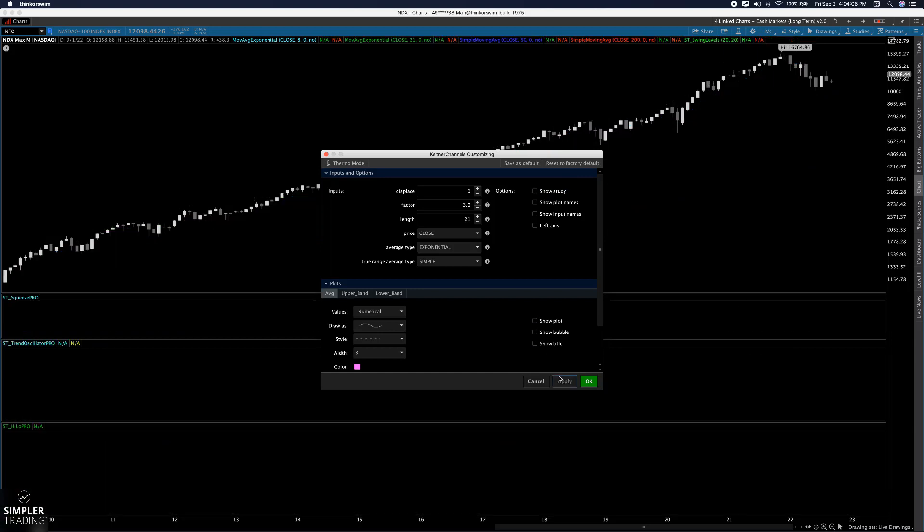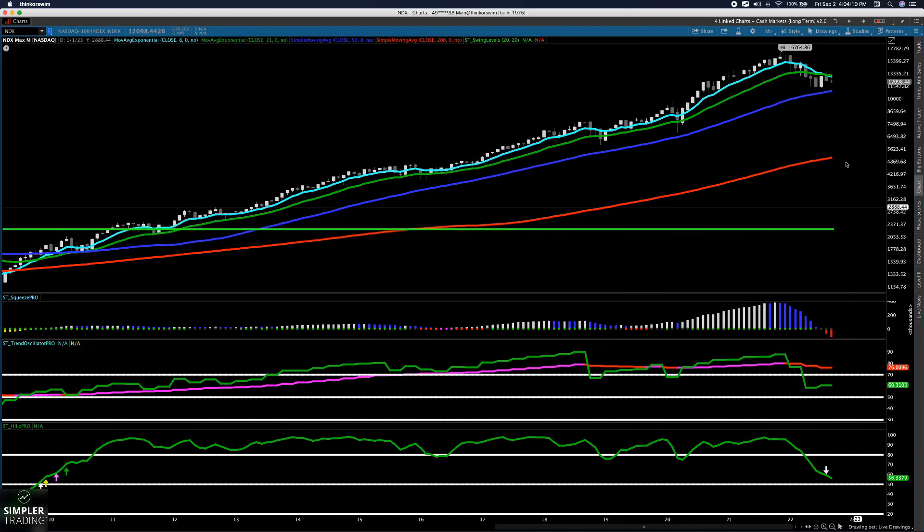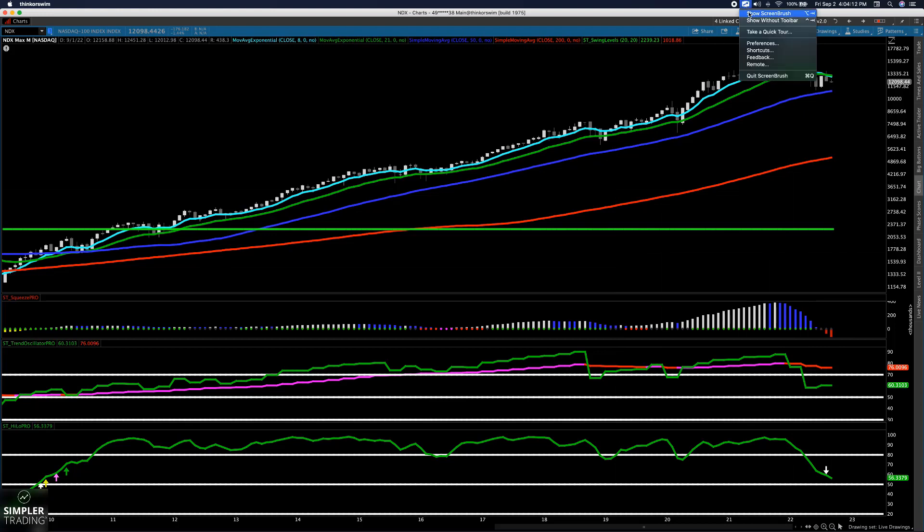So we'll just cover this because this is basically the chart of the day. I want to show you three signals here. This is the NASDAQ, NDX. This is a monthly chart. I'm using the Squeeze, the Trend Oscillator Pro, and the High Low Pro.